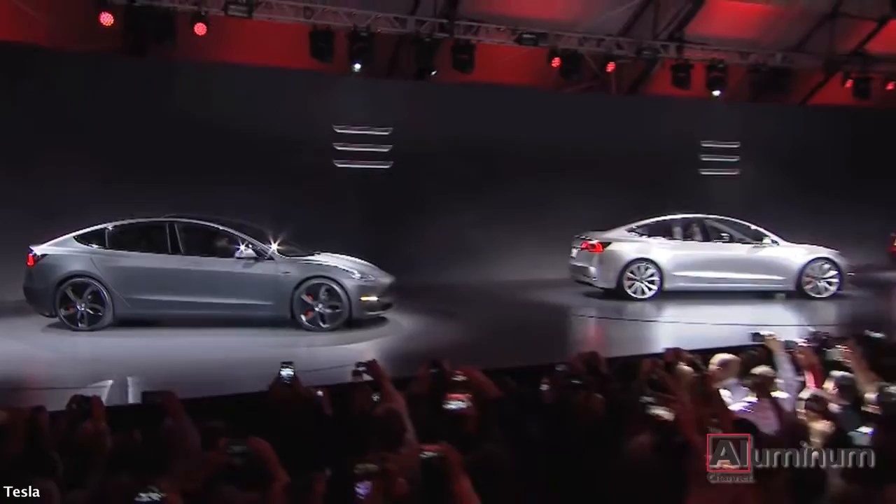Tesla Motors has officially announced their much-anticipated mass-market car, the Model 3. And just days after the unveiling, over 325,000 pre-orders have been made.